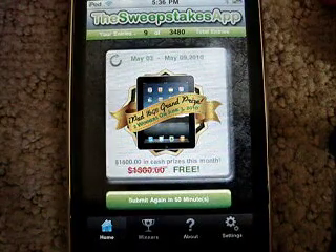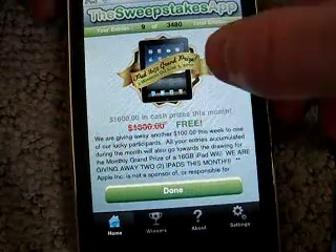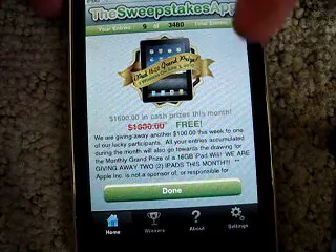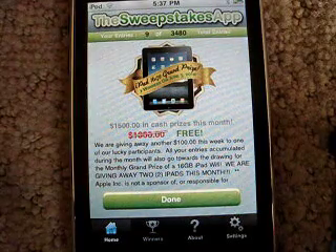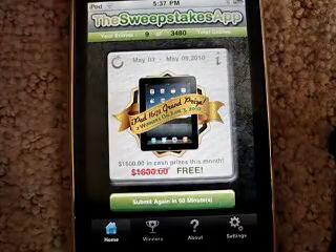And then there's an info button — I'll show you that. It just gives you some stuff. On June 3rd they'll be picking two winners for a 16 gigabyte iPad, so that's a really sweet prize. You might want to get in on that.